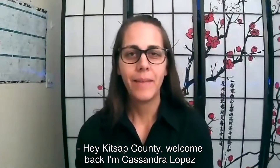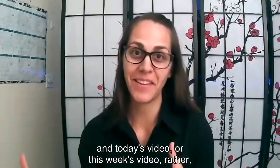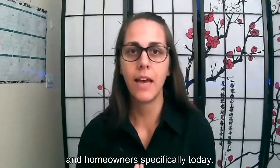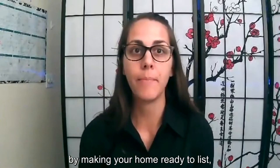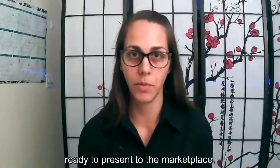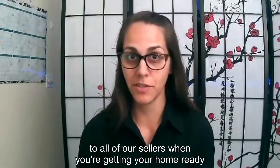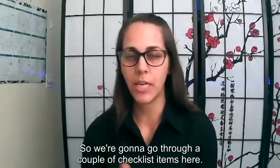Hey Kitsap County, welcome back. I'm Katandra Lopez with DuPuis Team at Keller Williams West Sound. In today's video — this week's video rather — we're going to talk to sellers and homeowners specifically about how you can take advantage of the seller's market by making your home ready to list, ready to present to the marketplace. There are a few key items we recommend to all of our sellers, so we're going to go through a checklist here.